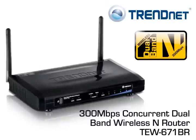The device is compatible with Windows, Linux, and Mac operating systems, and comes with a generous 3-year warranty. Double your performance today with TRENDnet's 300Mbps Concurrent Dual Band Wireless N Router, Model TEW671BR.